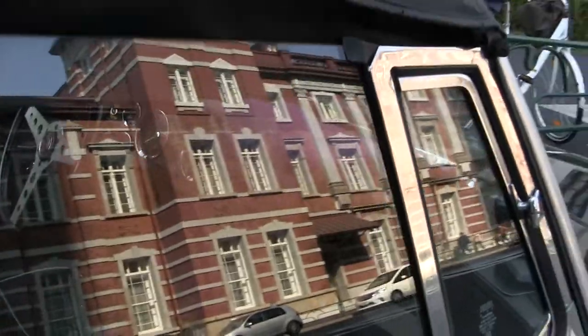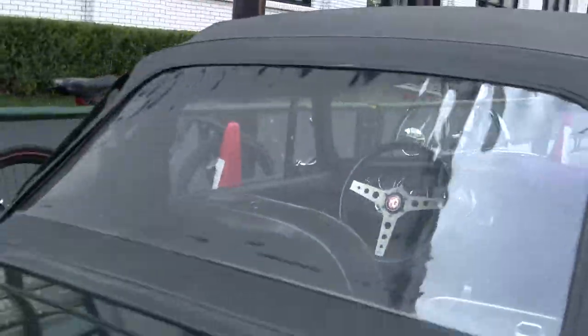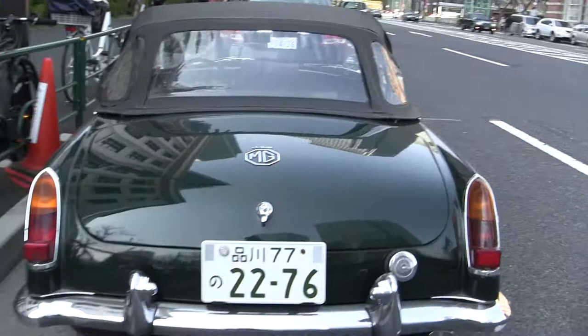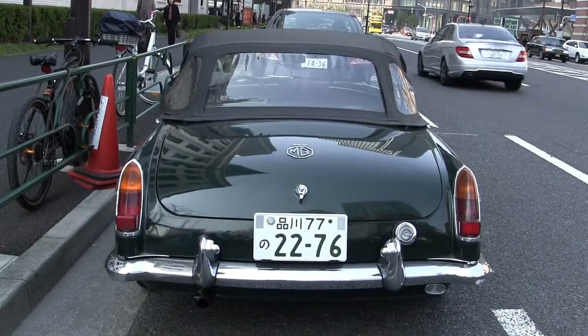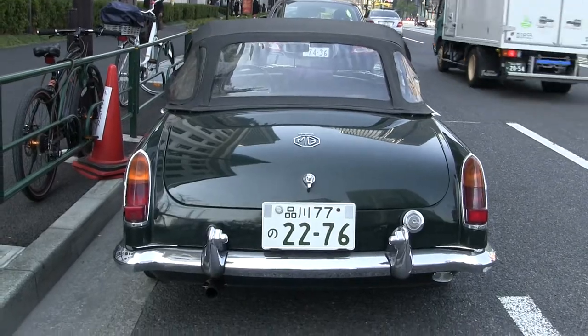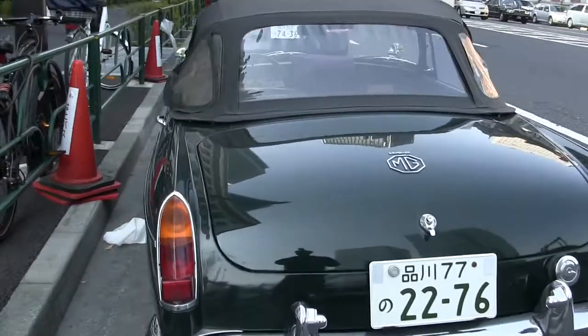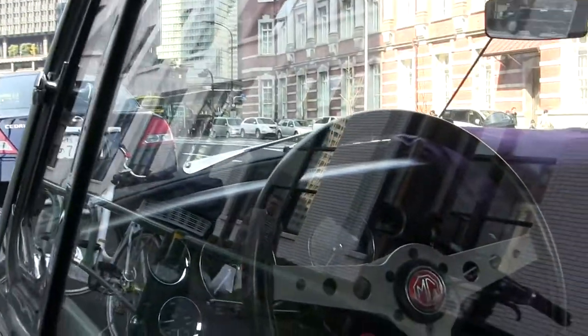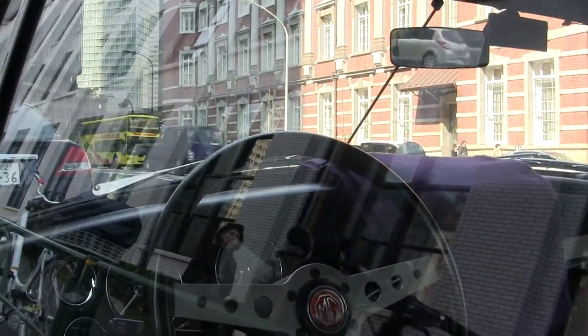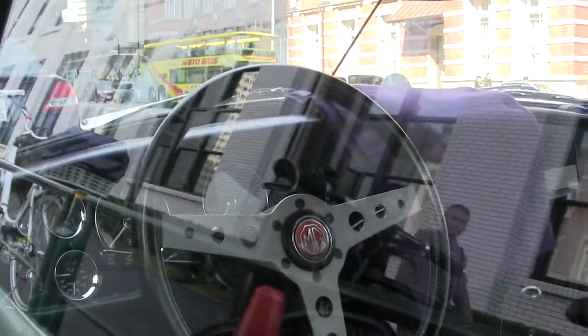That dash and everything... that dash is like a 70. It's definitely after 68 for sure. How many miles has he got on it? It looks like 86,000 miles — I don't know if you can see that or not.